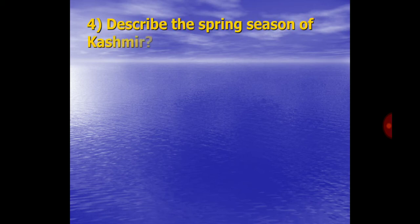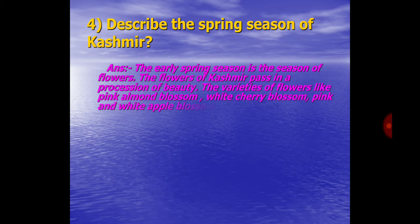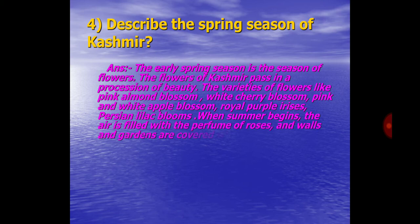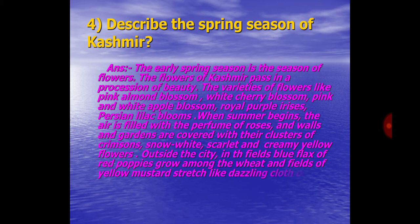Q4. Describe the Spring Season of Kashmir. Answer: The early spring season is the season of flowers. The flowers of Kashmir pass in a procession of beauty, including pink almond blossom, white cherry blossom, pink and white apple blossom, royal purple irises, and Persian lilac blooms. When summer begins, the air is filled with the perfume of roses and walls and gardens are covered with their clusters of crimson, snow-white, scarlet and creamy yellow flowers. Outside the city in the fields, blue flags and red poppies grow among the wheat, and fields of yellow mustard stretch like dazzling cloth of gold.